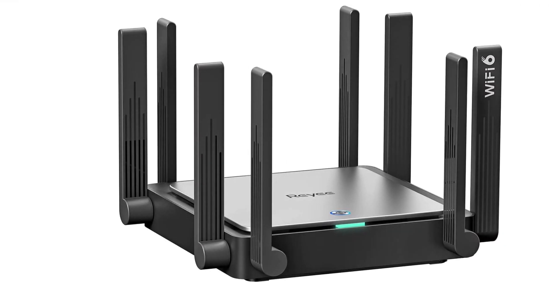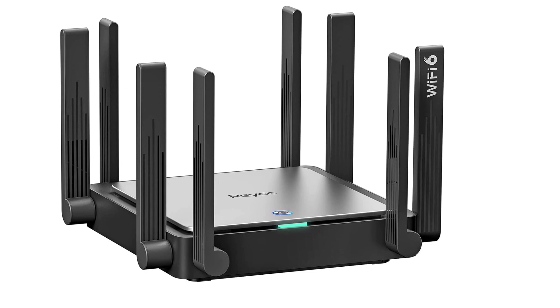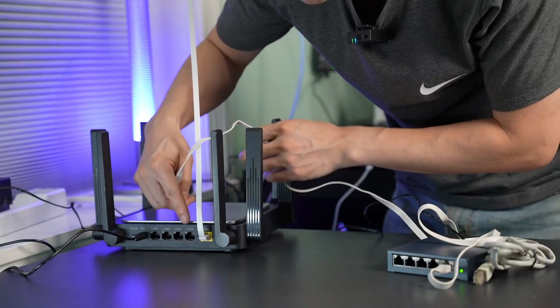Overall, the Riii AX3200 router is a solid option for those looking for a reliable and high-performing wireless router with excellent signal coverage and multi-user-friendly features.